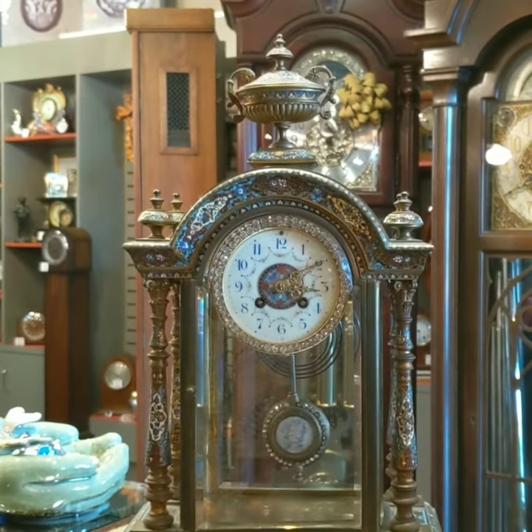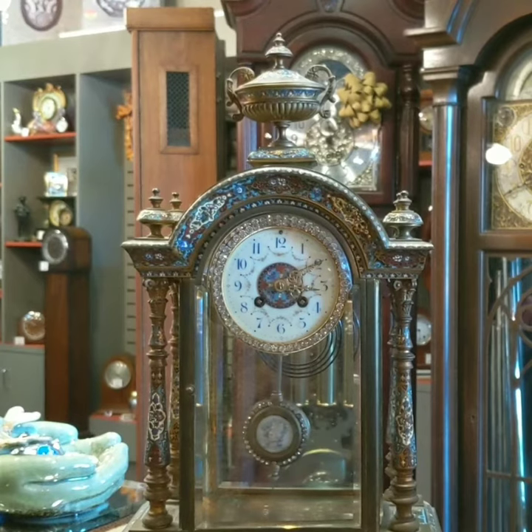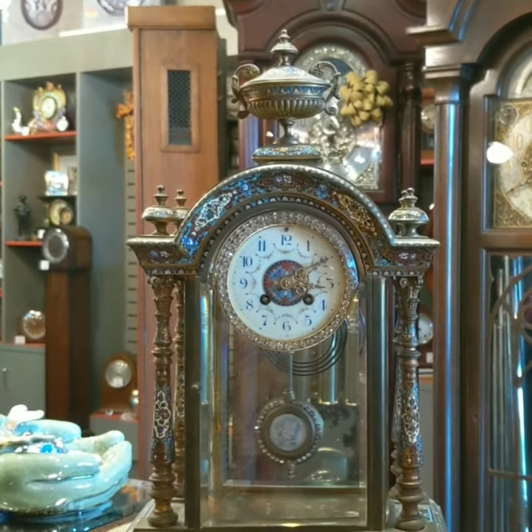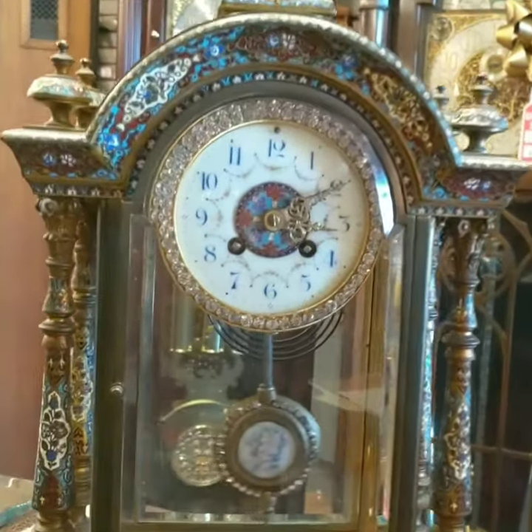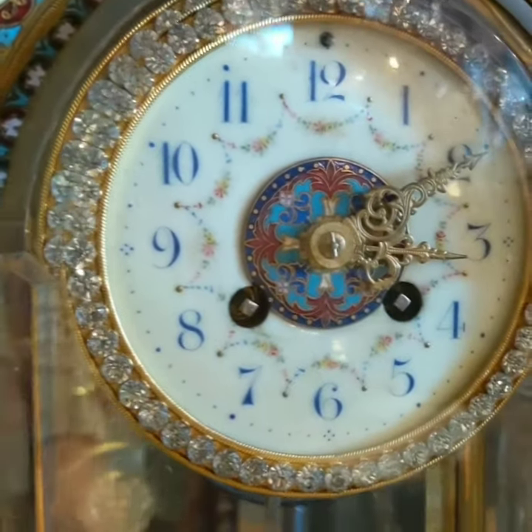Hi everyone, thank you for joining me from Jimmy's Alpine Clock Shop. Today I have a treat for you. This is a French crystal regulator. The clock has an 8-day movement. It is time and strike, as you can see from the two keyholes on the front.